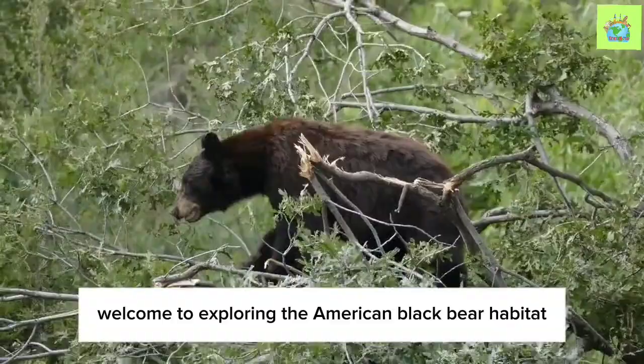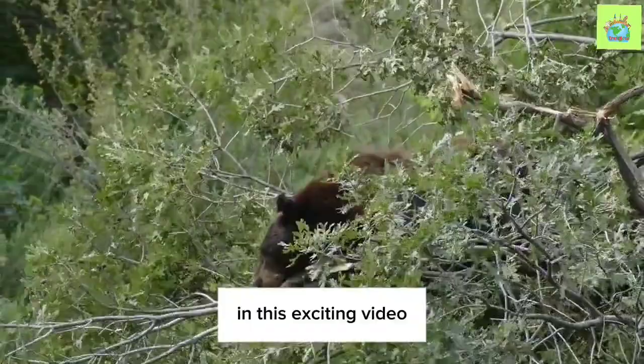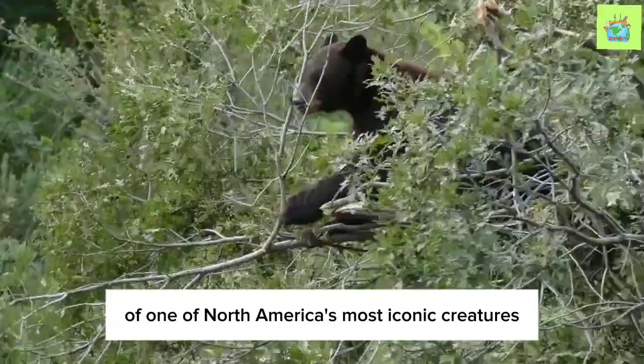Welcome to Exploring the American Black Bear: Habitat, Behavior, and Physical Characteristics. In this exciting video, we dive into the fascinating world of one of North America's most iconic creatures, the American Black Bear.